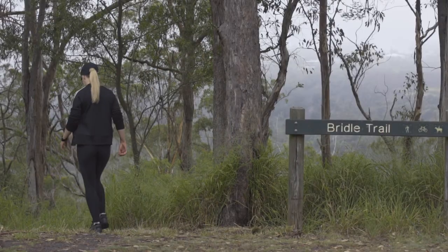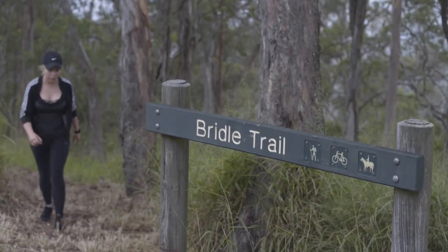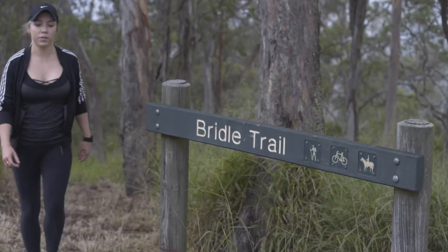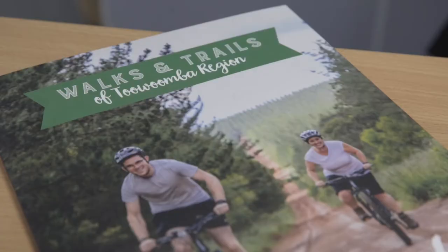This to me is like a GPS on paper where people can access this booklet and have a look at which trail, which walk they'd like to do. It covers 50 different beautiful walks around the region and I urge everyone to get out and every now and then on a weekend, go for a drive and do a couple of these walks.